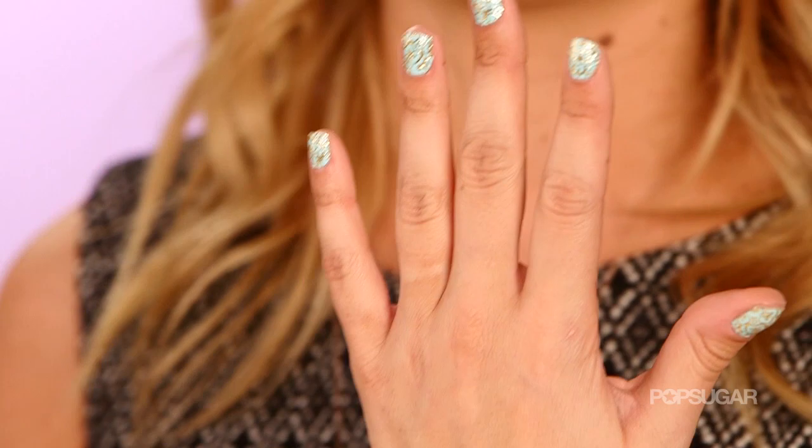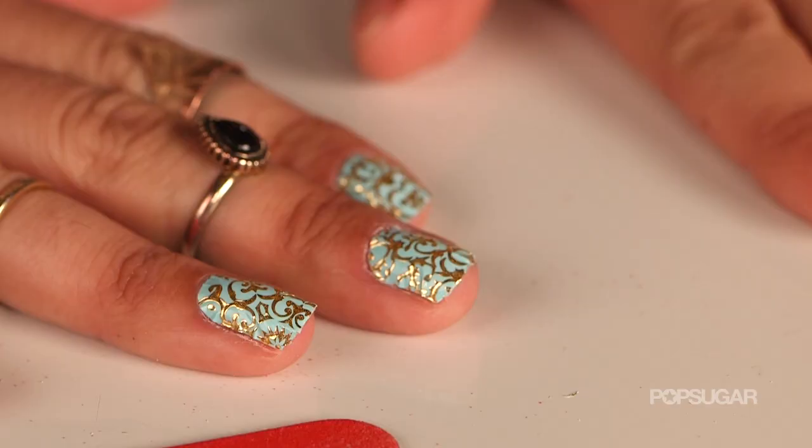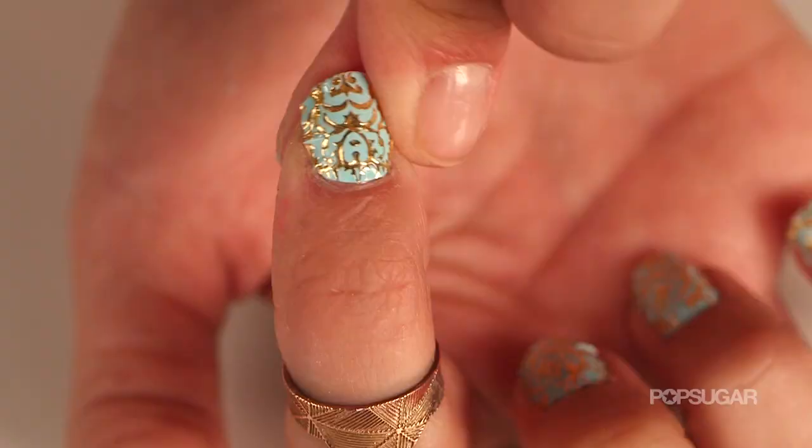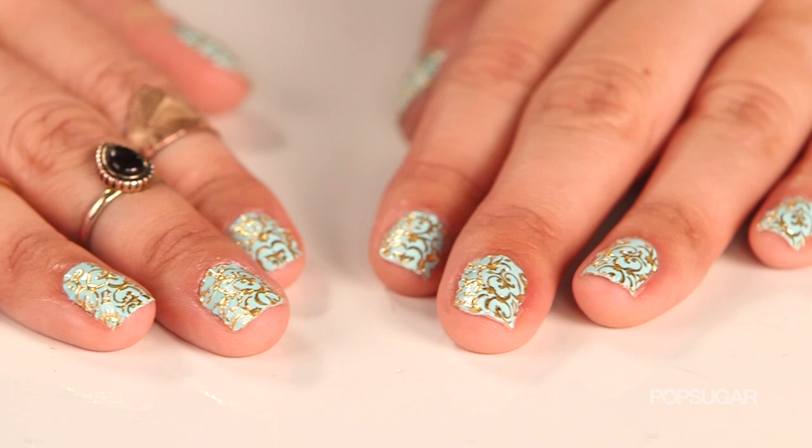Now, like any other nail wrap, they're really easy to use, but we love these because they're a lot sturdier than some nail wraps. Sometimes when you put nail wraps on, they can tear really quickly, they melt a little bit too quickly, and they're just in general hard to use — but these are not at all.